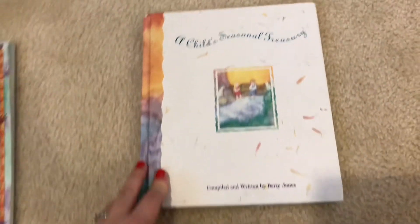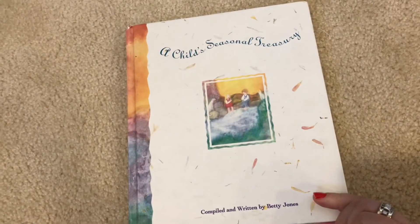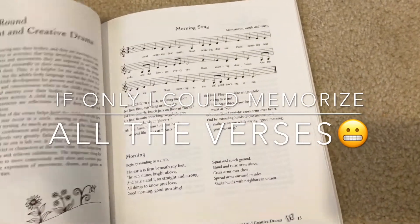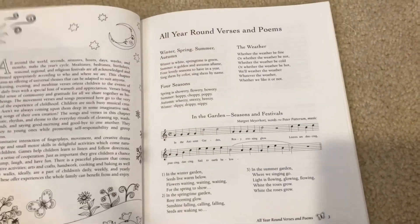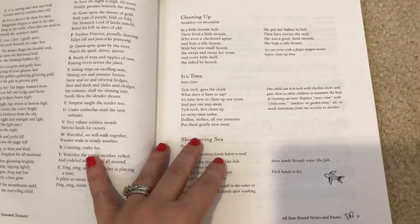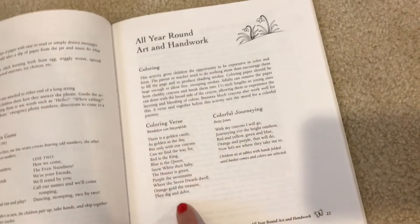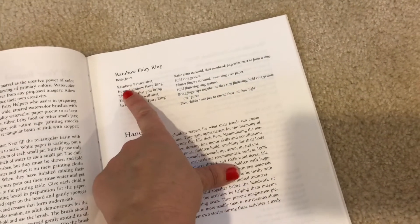I have put this book in three different videos because it means that much to me — A Child's Seasonal Treasury, compiled and written by Betty Jones. You have all year-round movement, blessings, songs, poems, stories, recipes, crafts, games, and art and handiwork. I love the alphabet verses. So if you're going to color that morning, you can read this before you color; if you're going to paint, go by this example here.